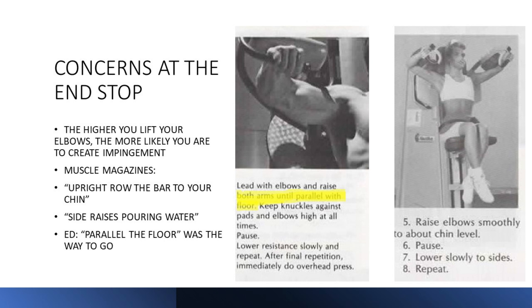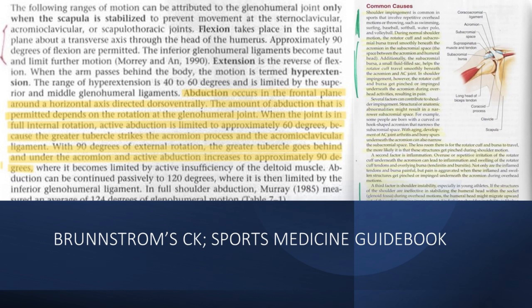By the way, the instruction 'both arms parallel to the floor' — we should have stuck with that. From Brunstrom's Clinical Kinesiology: when the joint is in full internal rotation, active abduction is limited because the greater tubercle of the humerus strikes the acromion process and the AC ligament — which by definition is impingement.